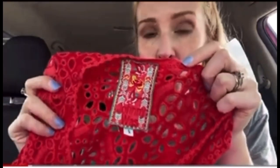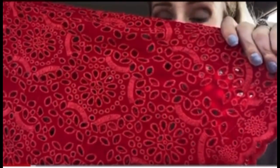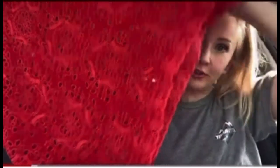My most exciting find of today. This is the brand Johnny Was. This is an orange eyelet. It looks like it's either a long top or a little short dress. This is a size small.